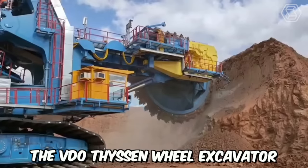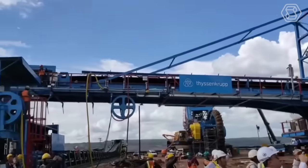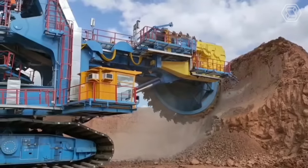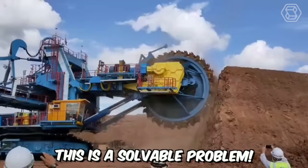The Vidiothysen wheel excavator is equipment capable of efficiently chewing through almost any surface. It's truly a rugged machine designed for giants. Vidiothysen can excel even in open-pit mining operations, but it does have one drawback: maneuvering around obstacles can be challenging for such a large machine. However, this is a solvable problem.